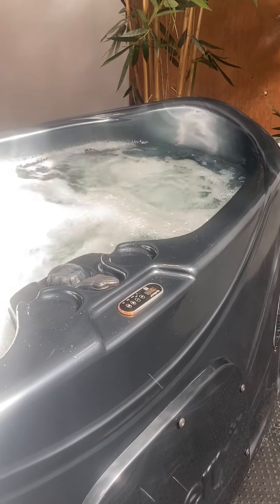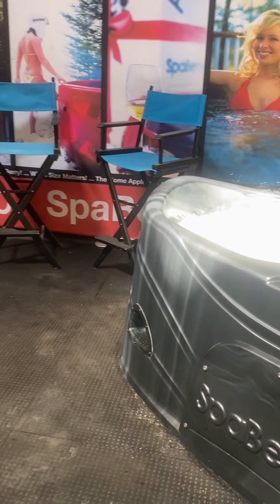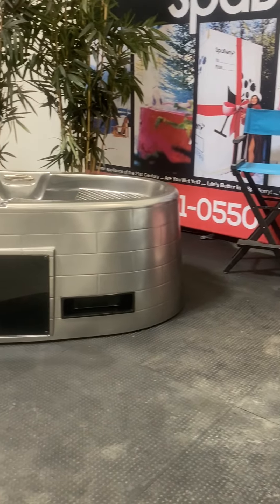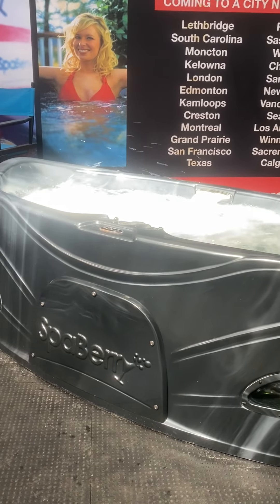Spa Berry — it couldn't be easier and there's not a better time to get one when you're only going to pay what you paid 15 years ago. Sign up below or just message us, we'll give you a phone call, we'll walk you through everything, see what model works best for you and get you into a brand new Spa Berry. Talk to you soon. Thank you.